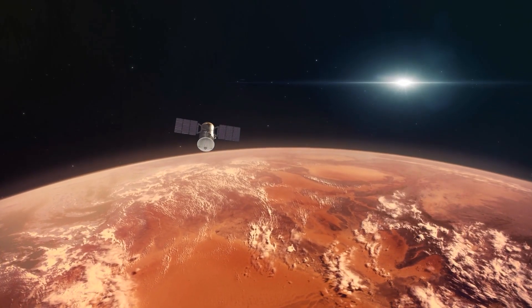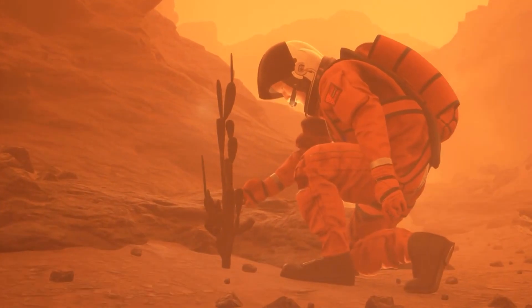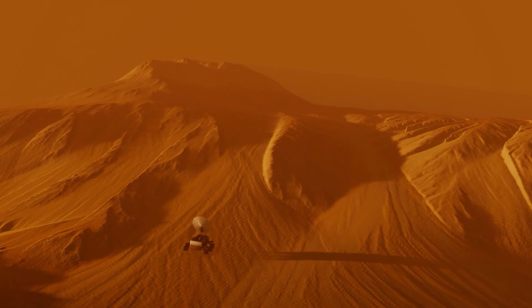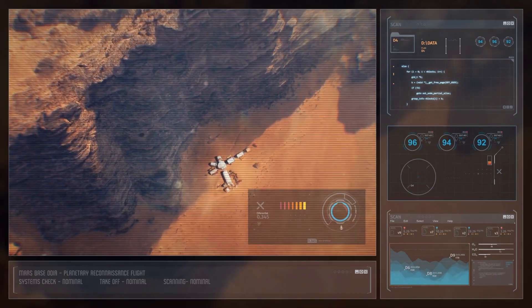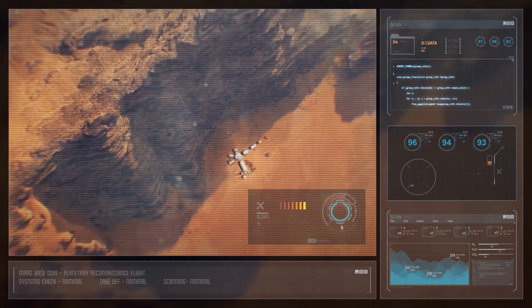As much as we adore the concept of towering metal structures and transparent domes, we won't witness such architectural marvels on the red planet within this century. If you are genuinely committed to inhabiting Mars, the most viable options would be underground habitats, constructing rock-based structures through 3D printing, or residing in inflatable habitats.